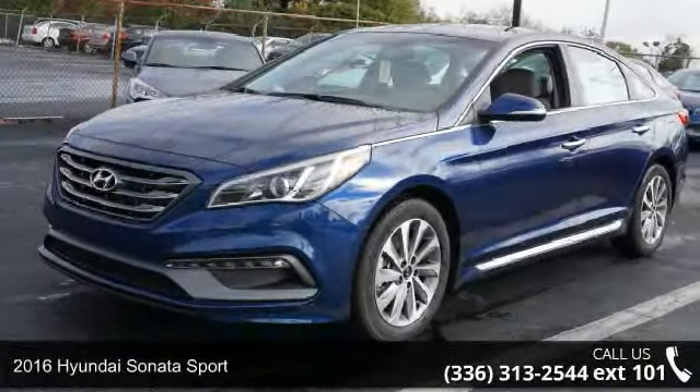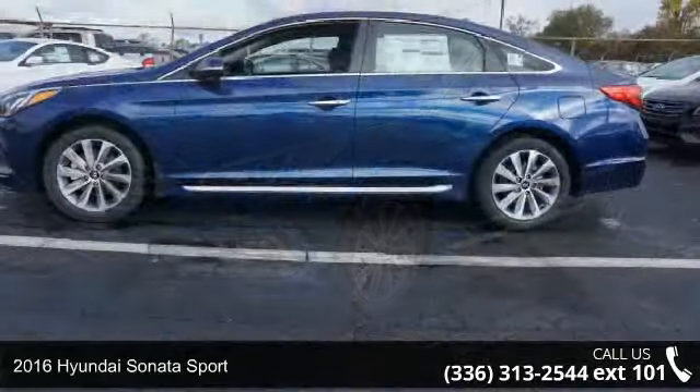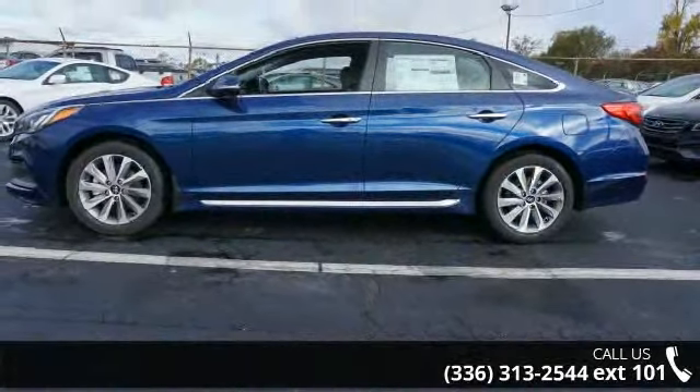Imagine yourself in this 2016 Hyundai Sonata Sport. If you are looking for a first-rate auto, this one could be yours today.